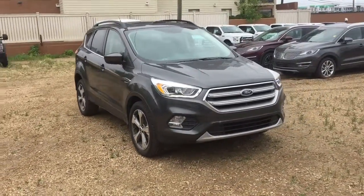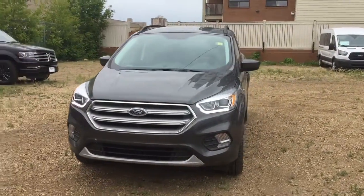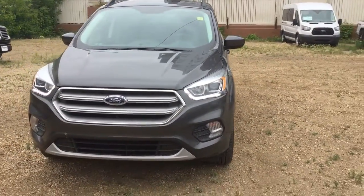Hello, here we are today at Waterloo Ford Lincoln. Today we are here with this brand-new 2017 Ford Escape. It's got a 1.5 liter four-cylinder EcoBoost engine, six-speed automatic transmission, front-wheel drive.